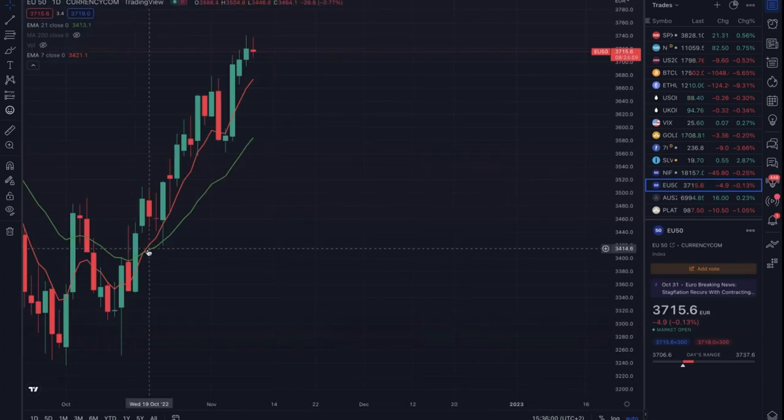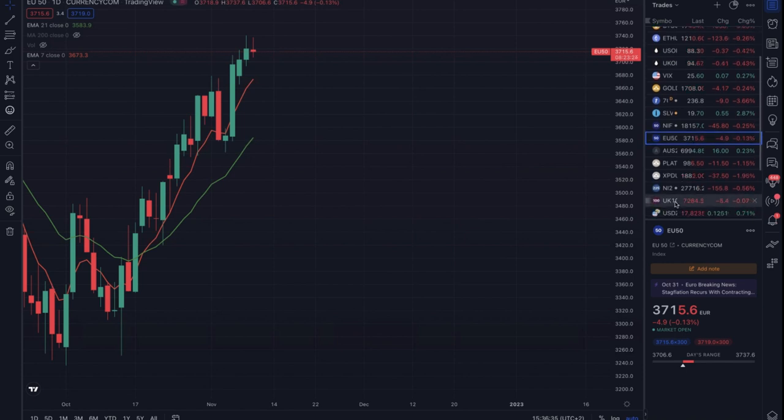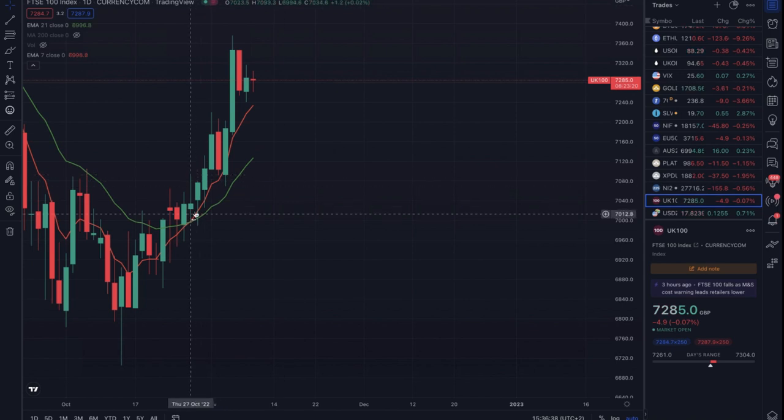The Eurostoxx 50 is chugging along very nicely. There was my cross candle, my next green day was there, so I've been long since 21 October at about 3,500 and change — I'm about 200 points in profit. I know it's all Europe-crisis and everything else, but when you're trading the chart, throw the news away. You'll see the news — it comes to you in the price. Don't say 'no one wants to buy Europe' because of energy crisis and war — I'm up 200 points in Europe. The UK 100 also looks quite fun — there was your cross, there's your entry around 7,080, up about 200 points there too.